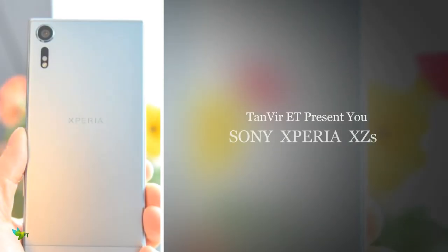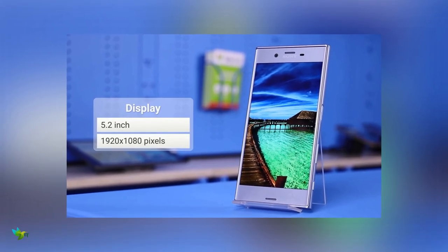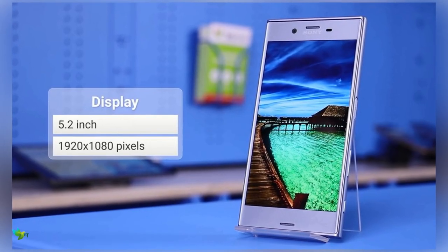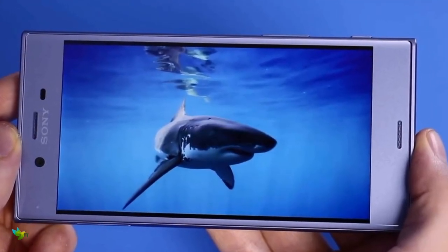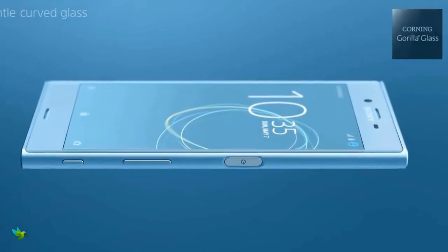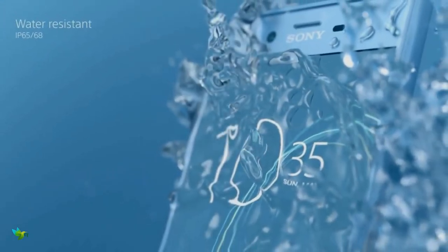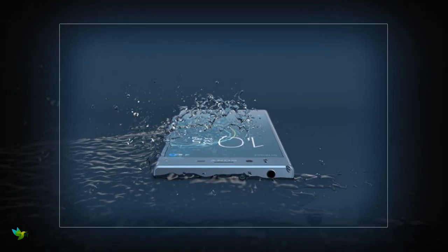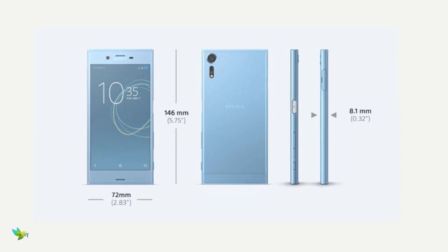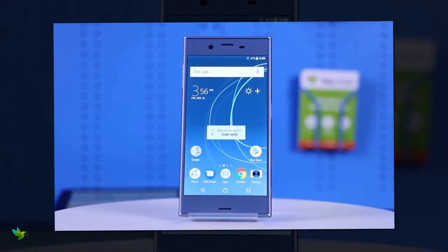Today we're talking a little about the Sony Xperia XZS. It comes with a 5.20-inch display with a resolution of 1080 by 1920 pixels, Corning Gorilla Glass on front and back, durable IP65/68 rated construction meaning rain and dust won't damage your phone. It measures 146 x 72 x 8.1 mm and weighs 161 grams.